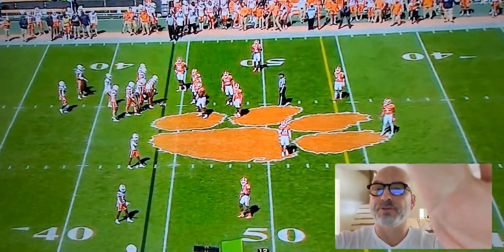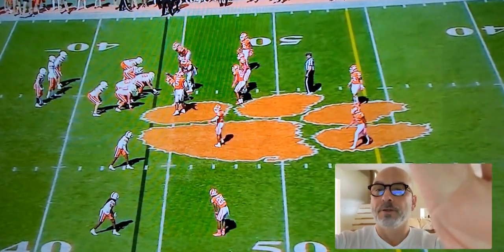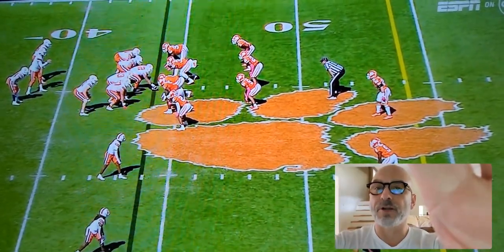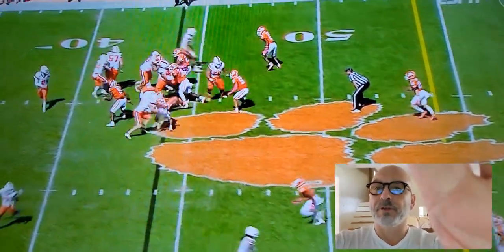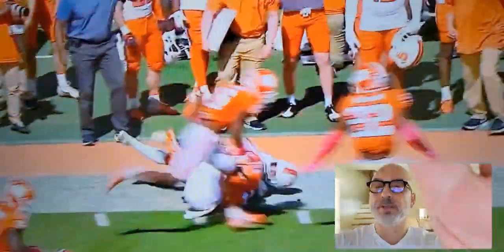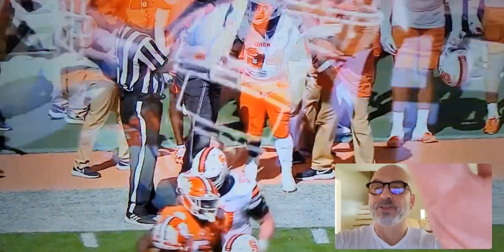This is a nice job here by Syracuse. You see they're in a heavy formation to the field, short to the boundary, with a wide receiver and a running back in the backfield. They run GT counter — Clemson tries to spill it, but the Syracuse linemen are able to log block. A really nice job, well coached, to identify that.